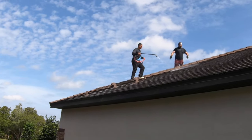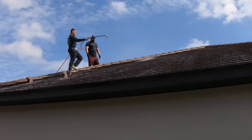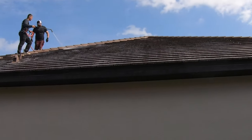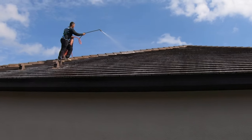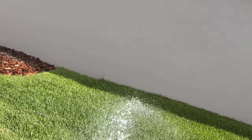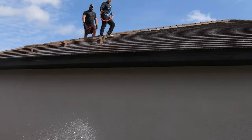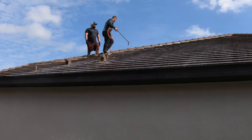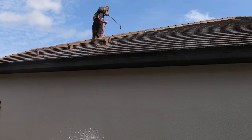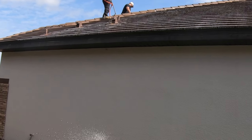We're knocking the roof out, getting that hands-on experience. I'm giving directions as I'm watching them, and I'm doing the grass protection at the same time. We're doing pretty good up there. Remember — make sure to hit the end caps and the ridge.